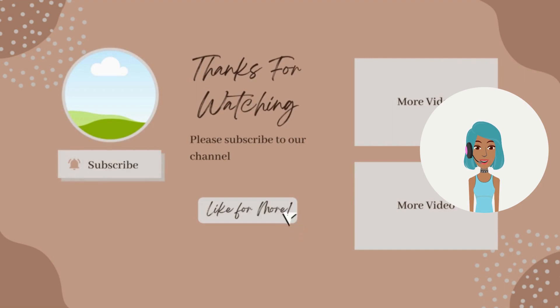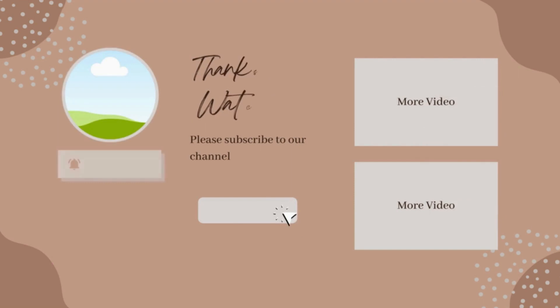Alright you guys, that's it for this video. If you've been loving today's hairstyles, don't forget to give this one a like, subscribe, and I will see you next time.